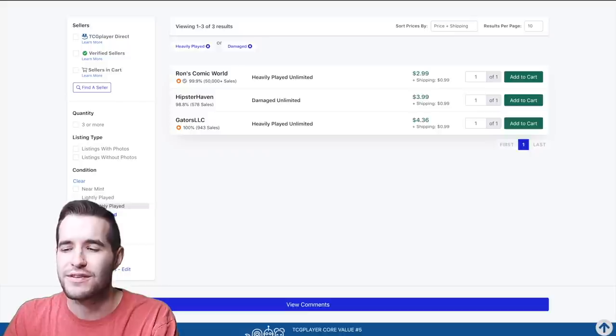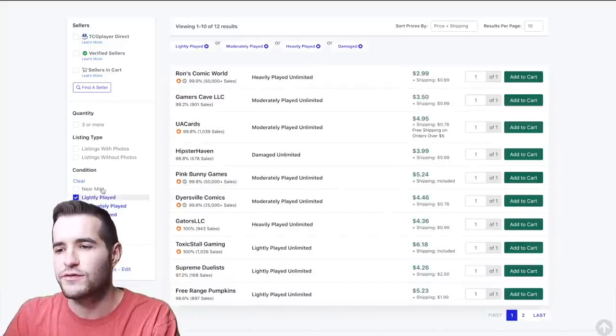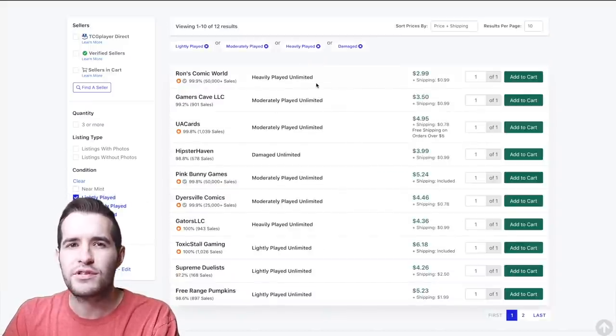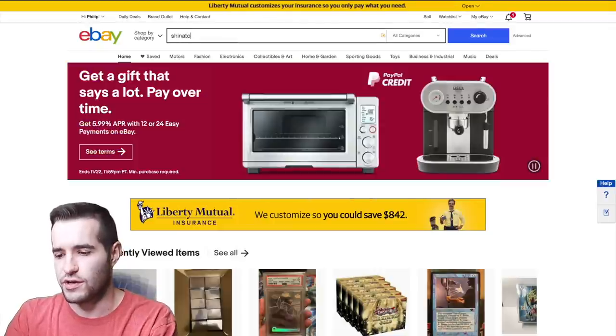I usually use the lowest available price. If it's available at the lowest and no one's bought it, it's probably not fair to say it's worth more than that. Moderate play is at $3.50. So just from TCGPlayer, looking through all conditions, the damaged copy is probably worth about two dollars.